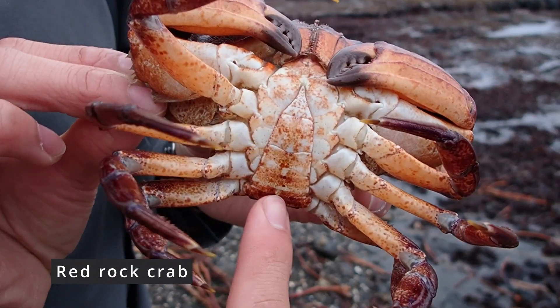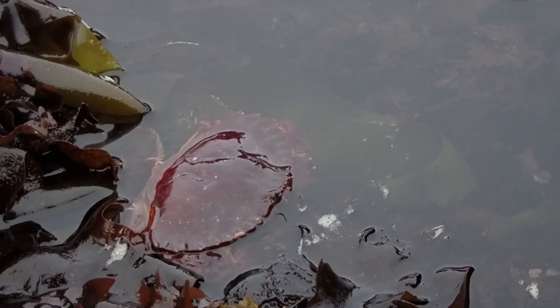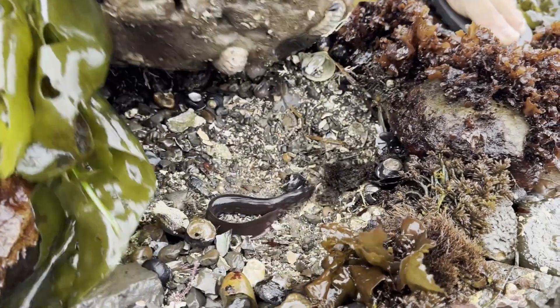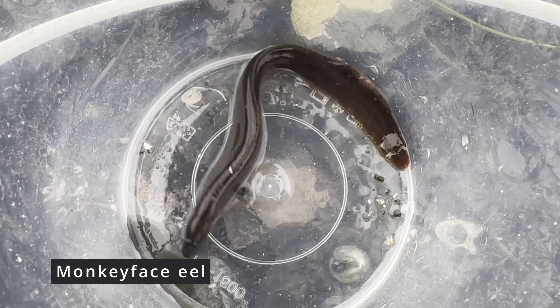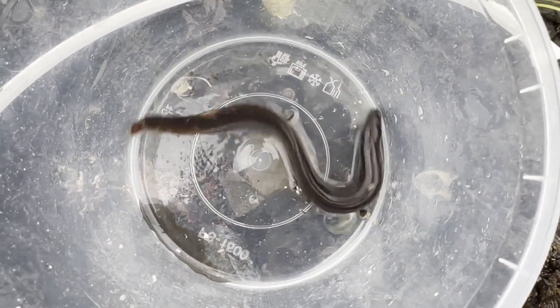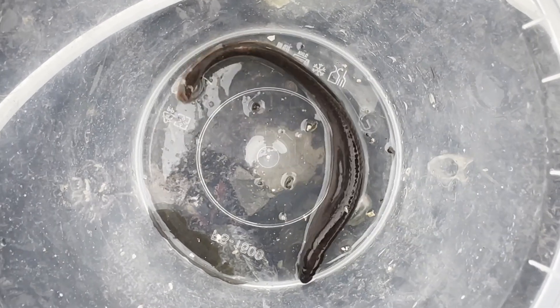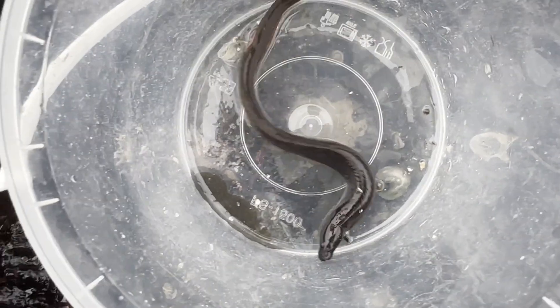First sign of the day: red rock crab. You can see it's a male — females will have a much wider bottom of the shell. We'll return it to the rocks. Oh, a monkey face eel! Let's take a quick look at it in the bucket. Really beautiful eel — these are technically pricklebacks, a different family of fish than eels, but they look really similar. These can survive for a really long time out of water, so it's perfectly fine.